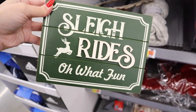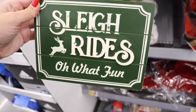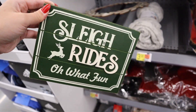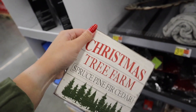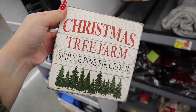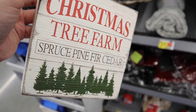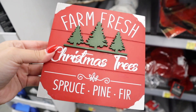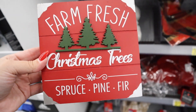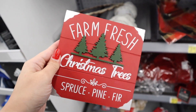There's this one that would go so well with my decor — I love the green color — it says Sleigh Rides and 'rides' is in a 3D wood cutout. This Christmas tree farm sign looks like something from Hobby Lobby but it's only $3 here. It says Spruce, Pine, Fir, and Cedar — so rustic, I love it. And then this last box sign says Fresh Farm Christmas Trees, Spruce, Pine, and Fir, again for only $3.